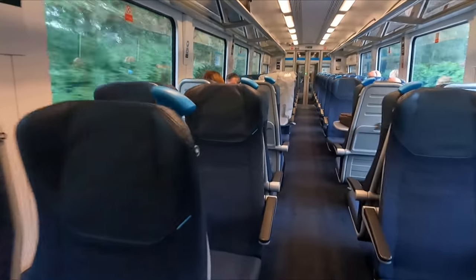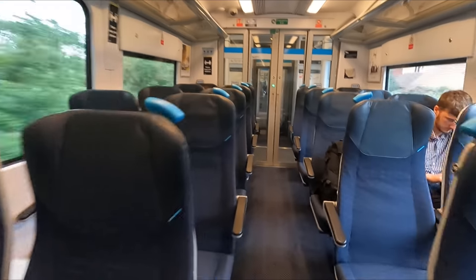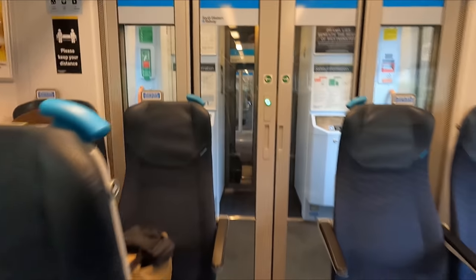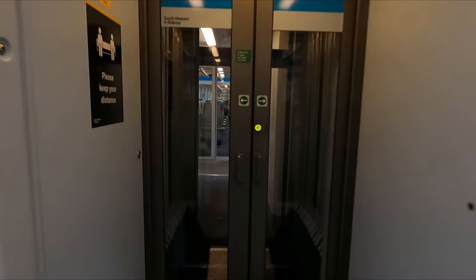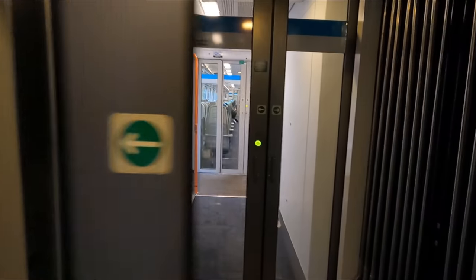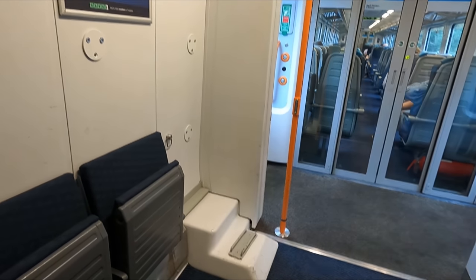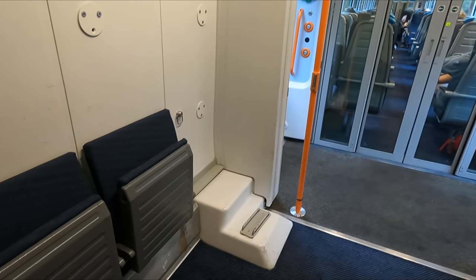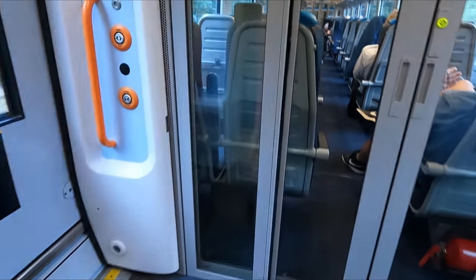I think it's about time we went for a wander. A number of bicycle spaces can be found throughout the train. While these can be used at no extra charge and without a reservation, peak-time restrictions do apply on weekdays.